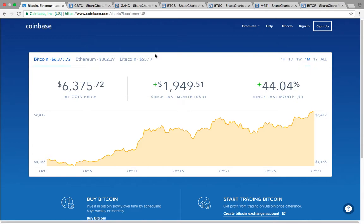First up, let's take a look at Bitcoin itself. This is the one month chart — it started down here at $4,400 and now it's all the way up hitting a high of $6,400. So you're looking at a $2,000 gain in the last month.